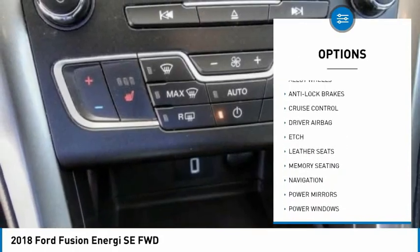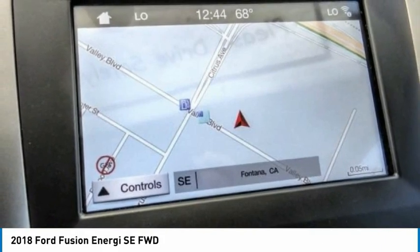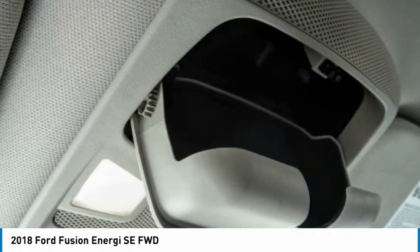Alloy wheels, cruise control, power windows, and power locks. This beauty is sure to make you the talk of the neighborhood, so call or drop in for a test drive today.